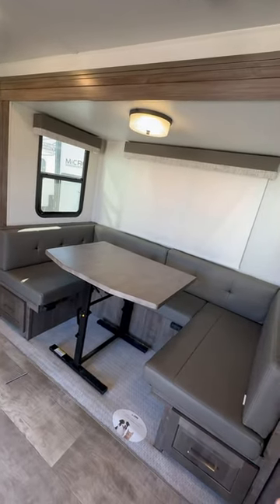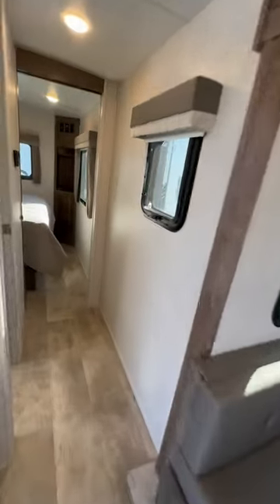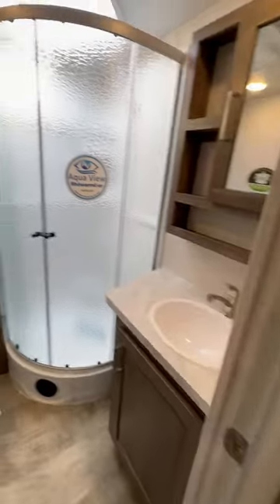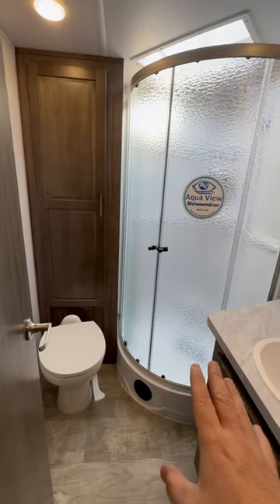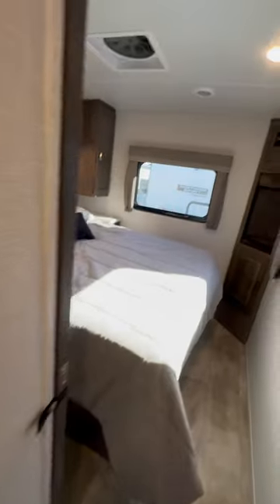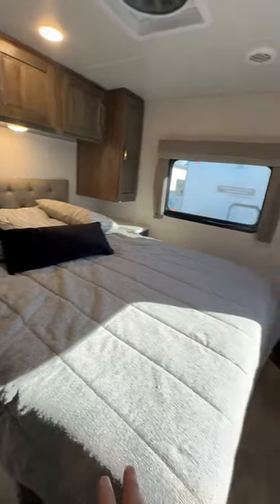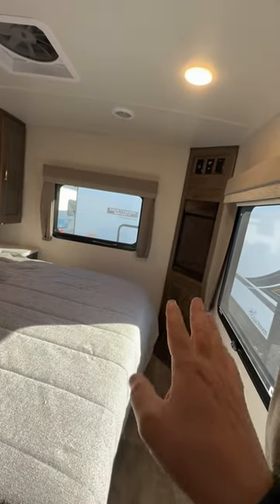A lot of people like the dinette because it gives you the extra sleeping. The weak point of the trailer is the smaller bathroom, but its strength beyond the kitchen is the full residential walk-around queen bed with the TV hookups.